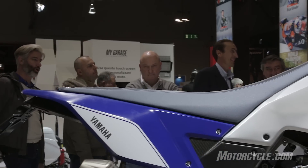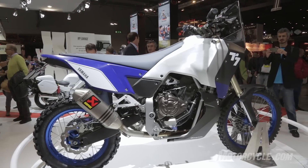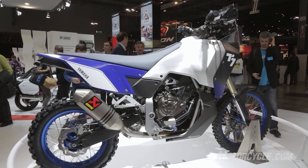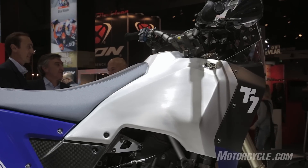The seat is long and flat, giving the rider maximum room to move around in off-road conditions. The sultry tank is made of brushed aluminum with just a Yamaha logo on it and it looks pretty sweet, but I bet it won't make it to the final version.